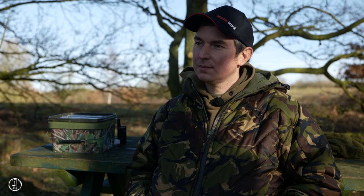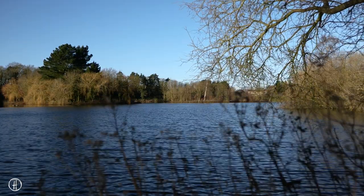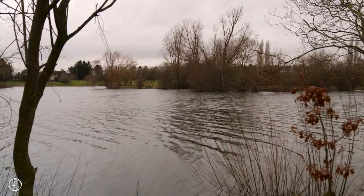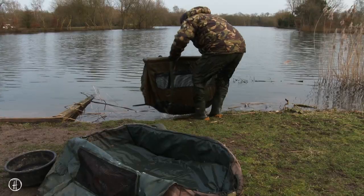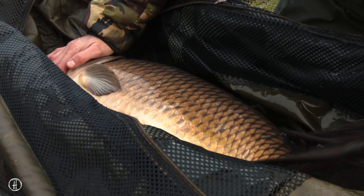Other than that one carp cruising across the surface I didn't see any more signs of fish in front of me, so I decided to reel the rods in and have a walk around the lake. The wind had swung from southwesterly in the morning to southerly, blowing straight into the swims in front of the lodge. I was pretty sure I saw a carp poke its head out between the islands and that was all I needed to persuade me to move, so I quickly packed the gear up and moved round to the lodge swims for the last few hours of the afternoon.